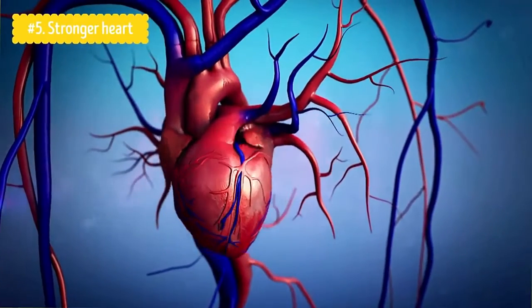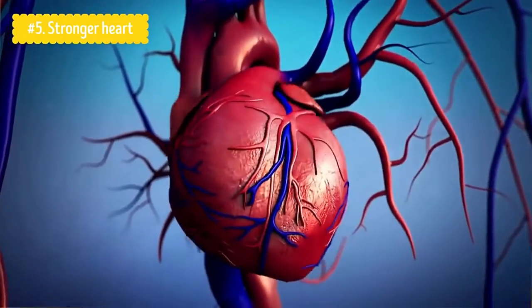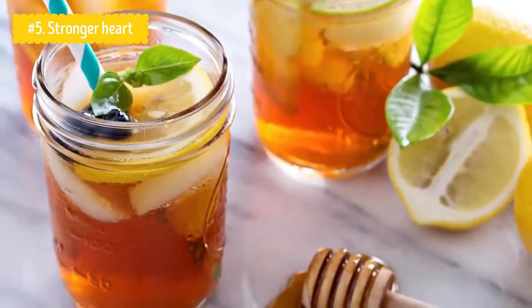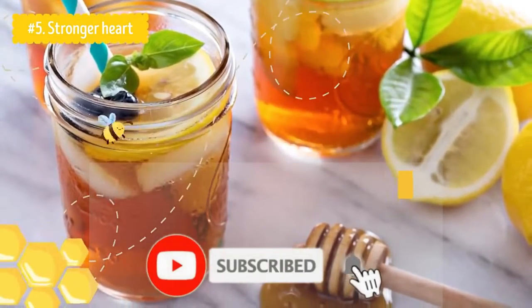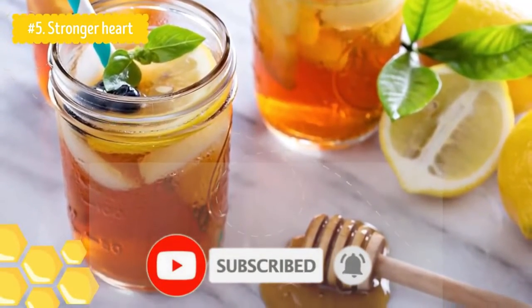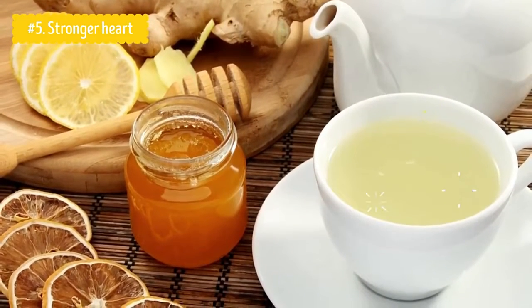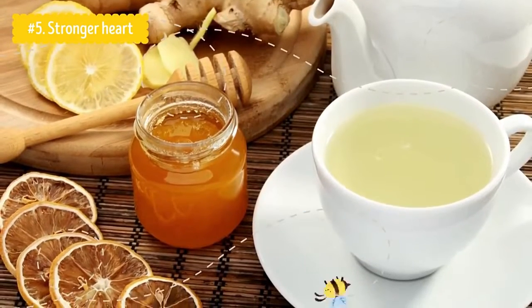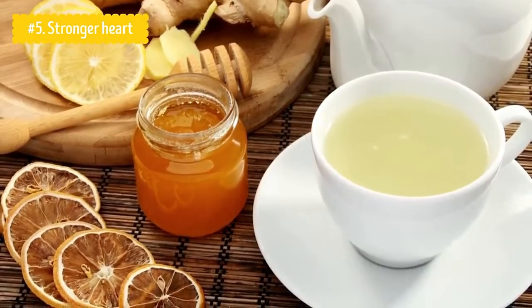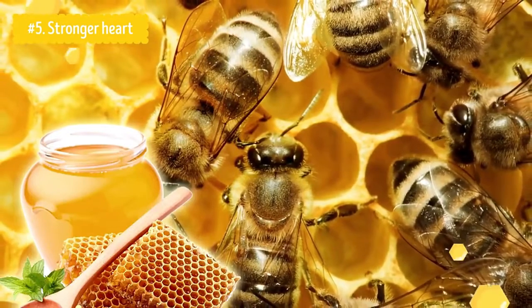Number five: Stronger Heart. Research shows that the antioxidants contained in honey can prevent arteries from narrowing. Depending on the location, narrowing may lead to cardiac failure, memory deterioration, or headaches. Drinking a glass of water with a few spoonfuls of honey will be enough to prevent that. A study involving 25 men aged 18 to 70 showed that after drinking a large glass of water with four tablespoons of honey for a period of time, the men had raised levels of antioxidants in their blood. Bear in mind that dark honey contains the biggest amount of antioxidants.